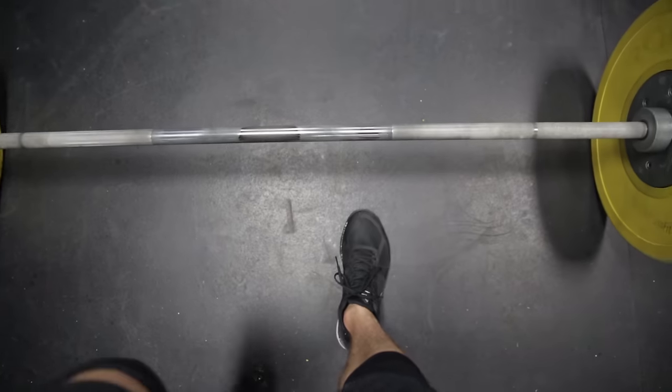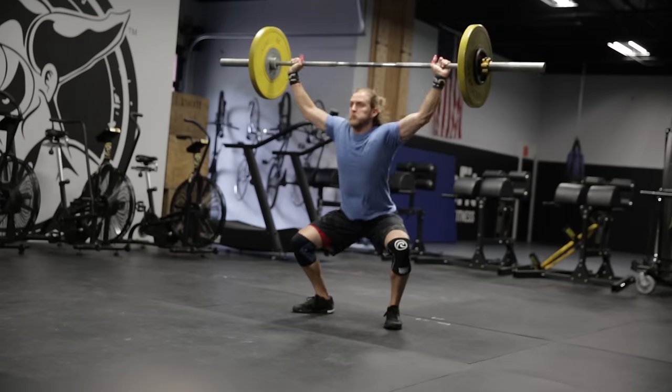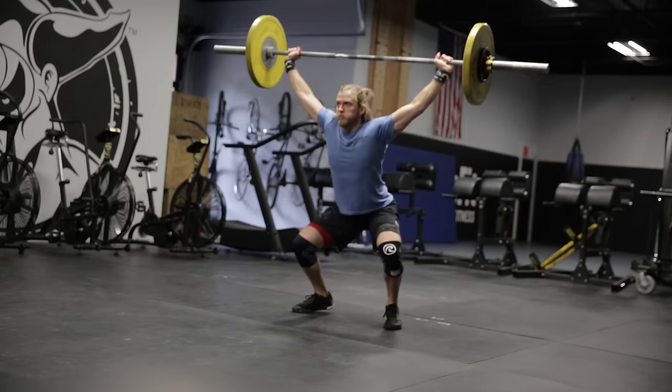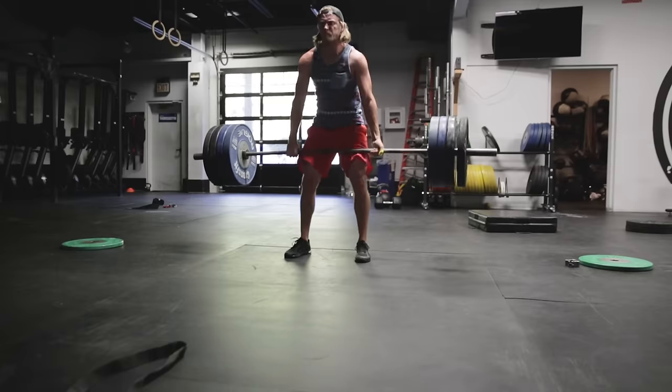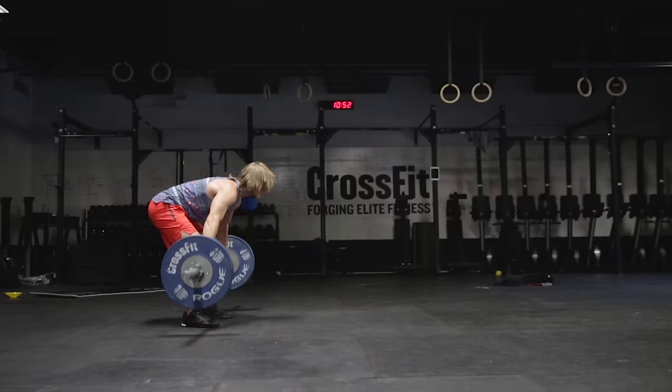Hold up — have you ever filmed your own workout and watched it back? I probably could have gone a little deeper there. My bad. Anyway, I've got a narrow foot and this shoe accommodates that. This might not be for everyone, but it is for me.